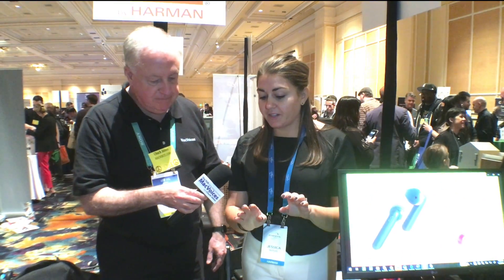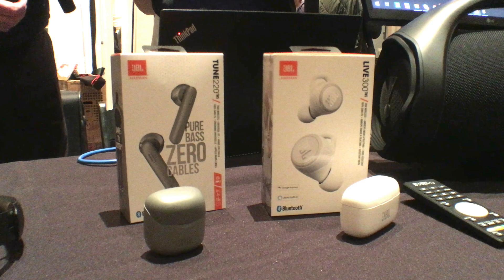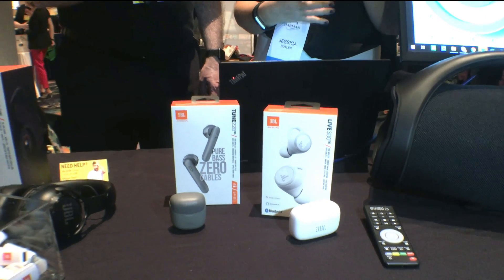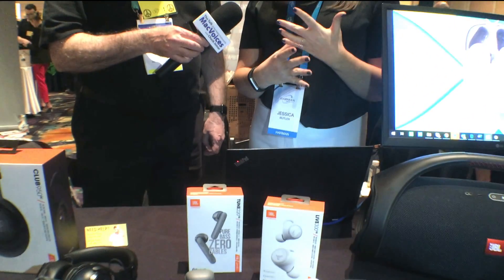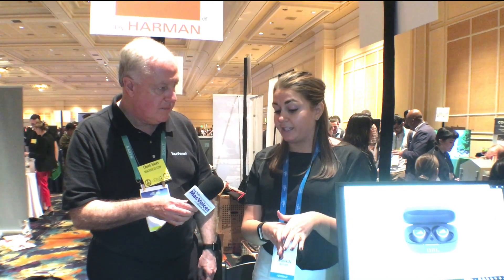These are some of our new true wireless headphones, part of a series that already exists. New today are the Tune 220s — they've got a really nice new form factor that fits within most people's ears, and they come in really cool new colors. They come at a really normal price point, around a hundred dollars. If you want something a little bit different, we have the Live 300, which is part of the Live series. It has Google Assistant and Amazon Alexa built in — you go through the JBL app and choose which assistant you'd like.